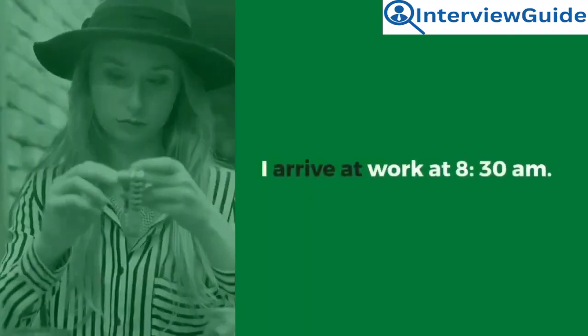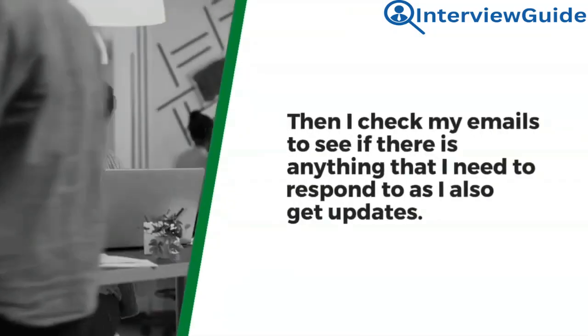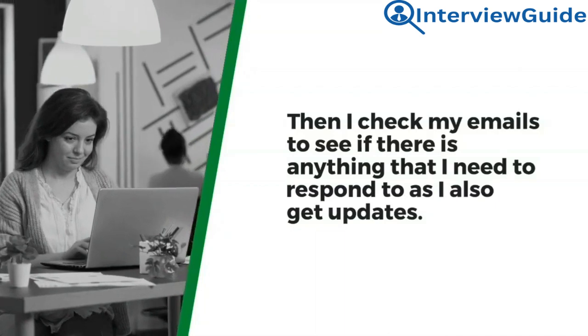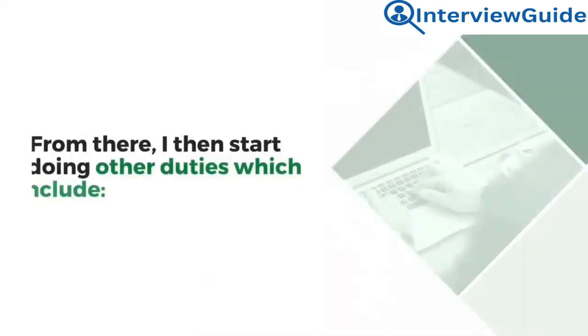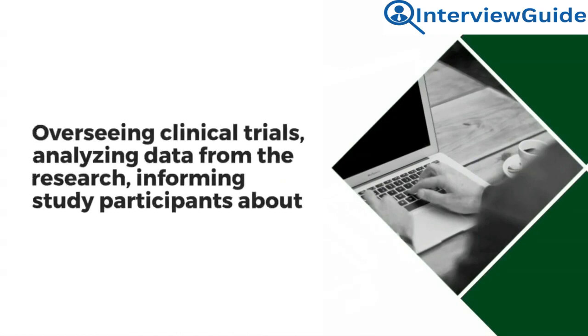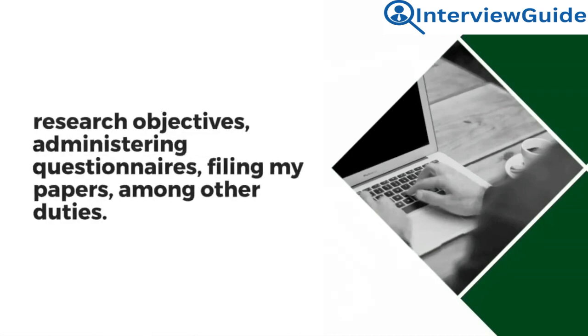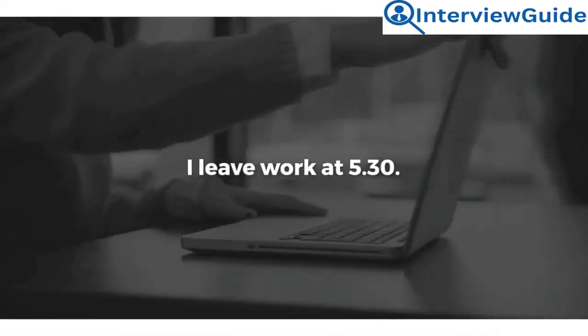Sample answer: I arrive at work at 8:30 a.m. I read my newspaper up to 9 a.m., then check my emails to see if there is anything I need to respond to and get updates. From there, I start doing other duties which include overseeing clinical trials, analyzing data from the research, informing study participants about research objectives, administering questionnaires, and filing papers. I leave work at 5:30.